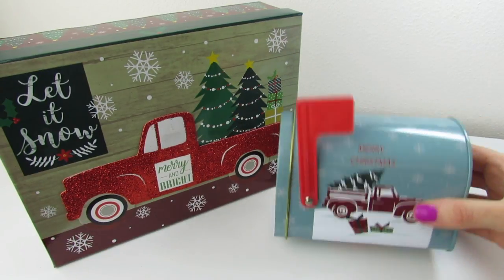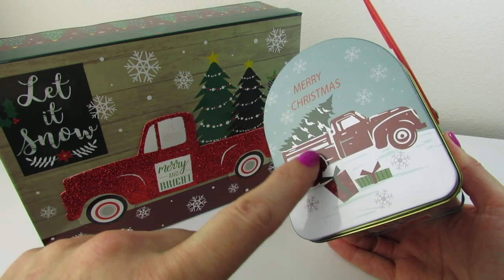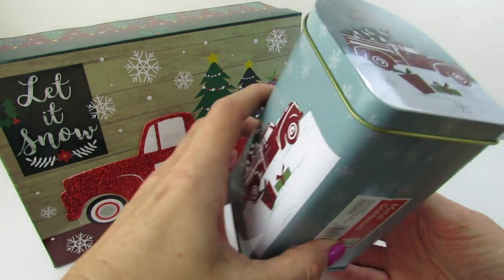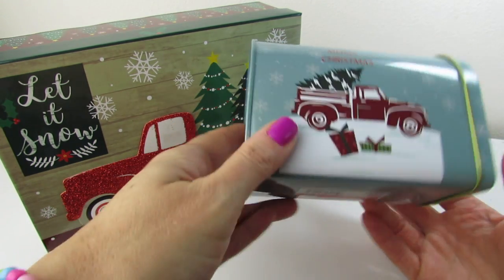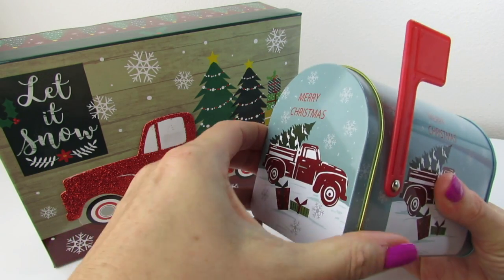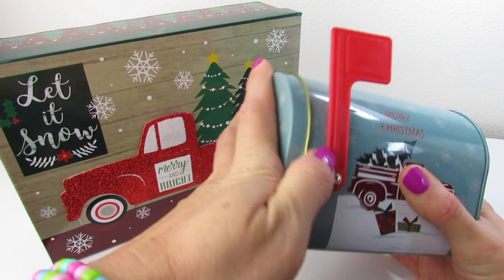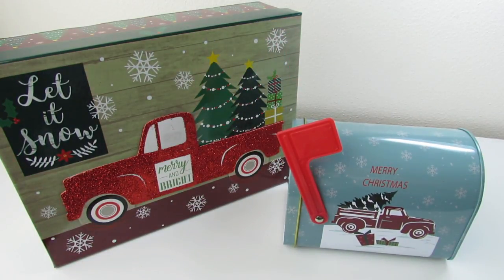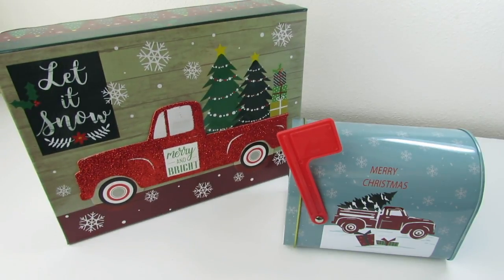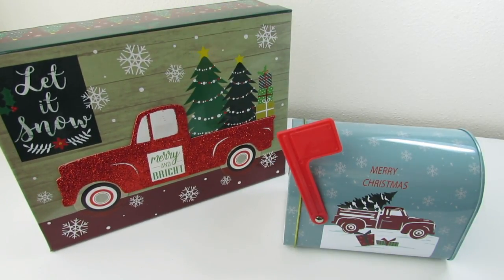This was a $1 item at Family Dollar, and I think it's super cute with the little truck graphic — it's on all the sides. You can just open it up, it just pops right off. I just think it's so cute with the little movable flag. I loved it and had to get it, and it really matches this little nesting box from Dollar Tree.